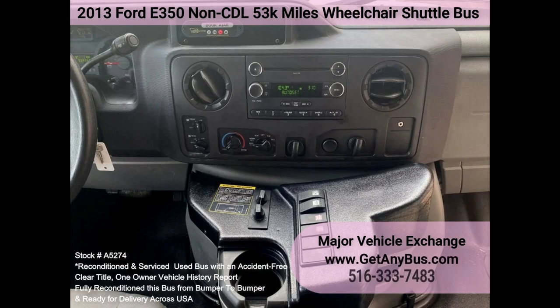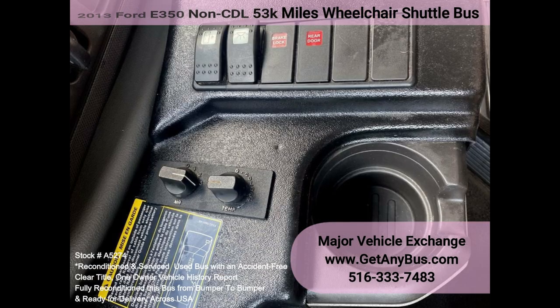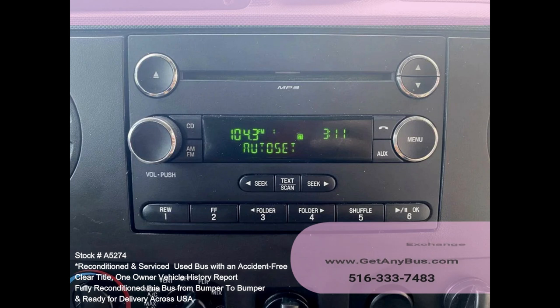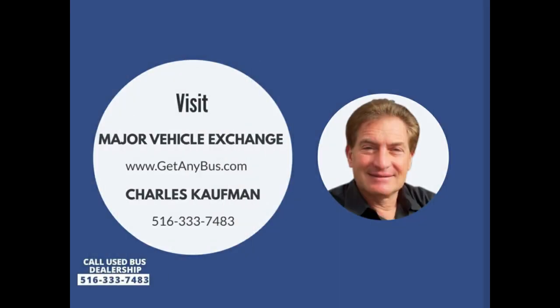Chrome wheel simulators, tinted sliding coat-style window treatments, tilt wheel, wheelchair lift with wheelchair safety interlock, advanced high idle control, stainless steel entrance rails, automatic wheelchair retractors, interior overhead lighting, auxiliary exterior wheelchair lighting, front and rear air conditioning, rear heater, rear door, AM/FM CD entertainment system, mud flaps. Interior length from driver's seat to rear wall: 12 feet. Please call Charlie at 516-333-7483 or visit us at www.getanybus.com.